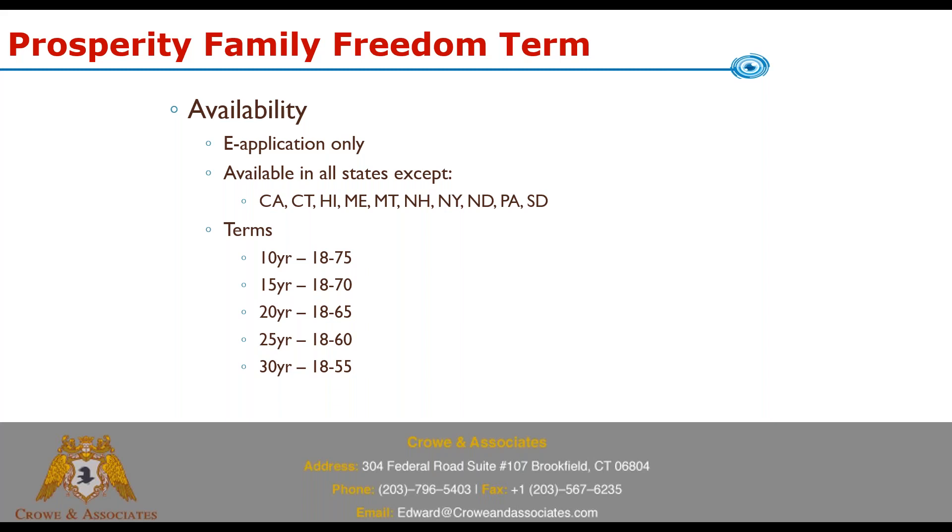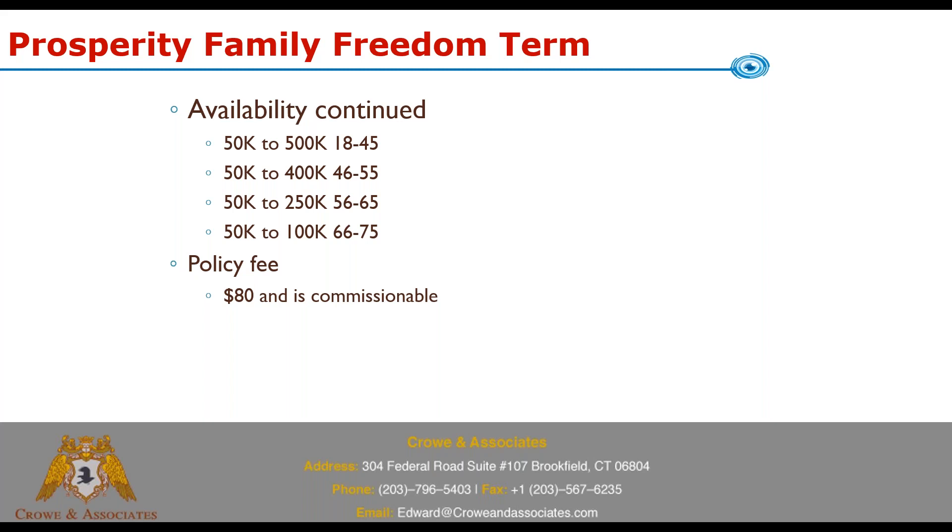The product is e-app only and available in all states except those listed — New York being the most notable. Term availability by age: the 10-year term is available ages 18–75; 15-year is 18–70; 20-year is 18–65; 25-year is 18–60; and the 30-year term is available for ages 18–55. Maximum face amounts by age: $500,000 for ages 18–45; $400,000 for 46–55; $250,000 for 56–65; and $100,000 for 66–75.